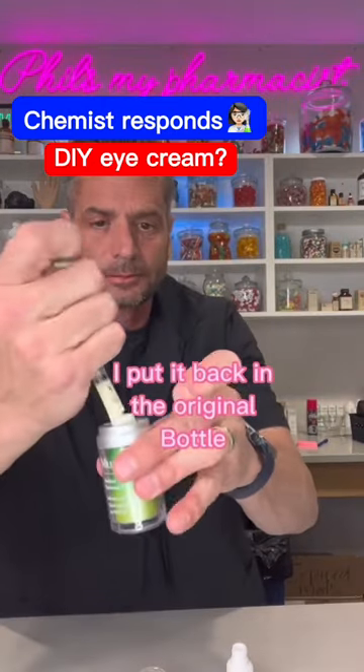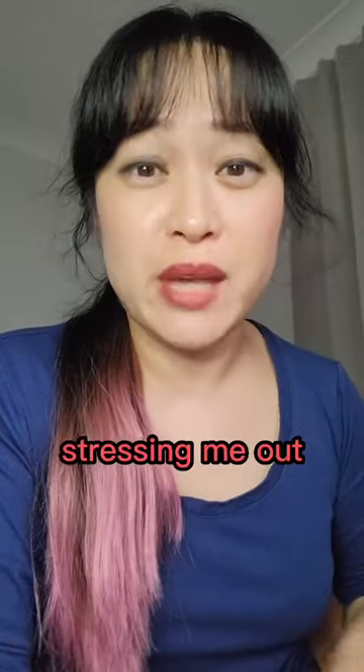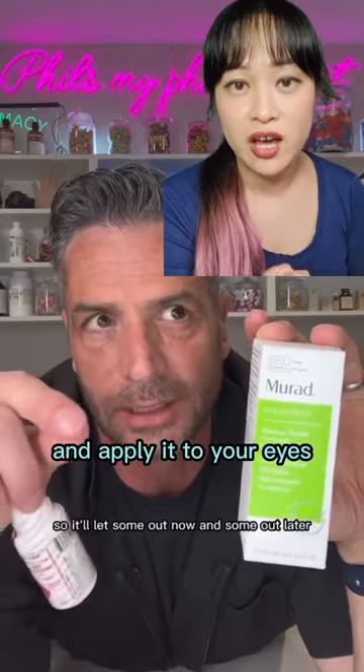Mix those two together, pump. Okay, this one is really stressing me out. This pharmacist is showing people how to mix Afrin nasal spray into a whole bottle of retinol eye serum and apply it to your eyes.